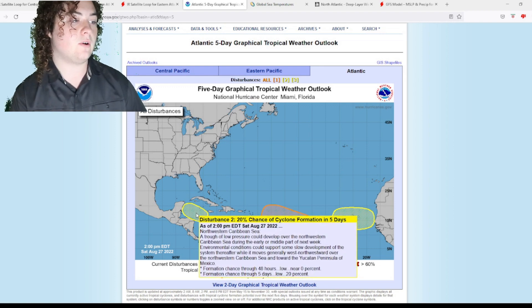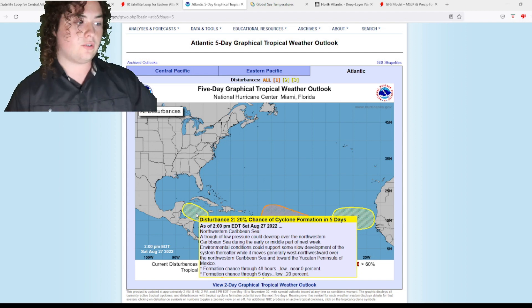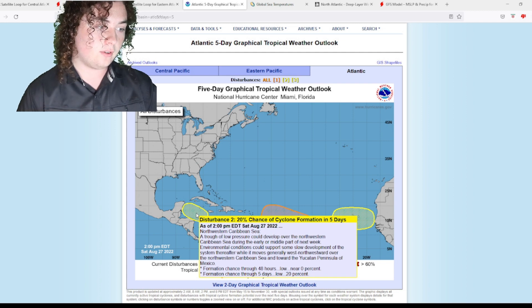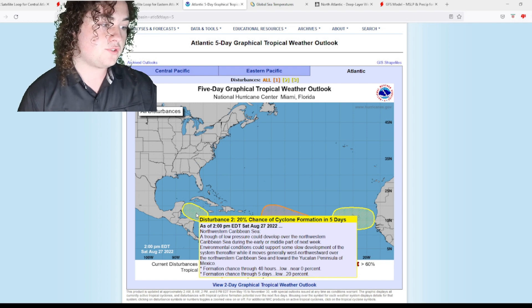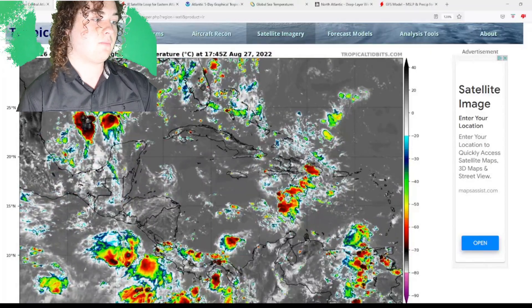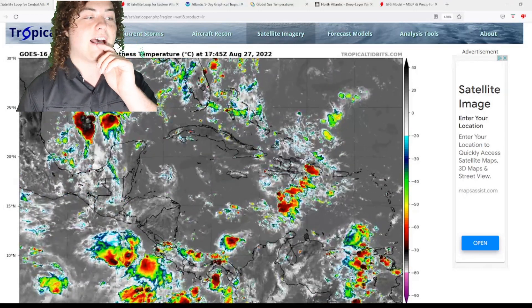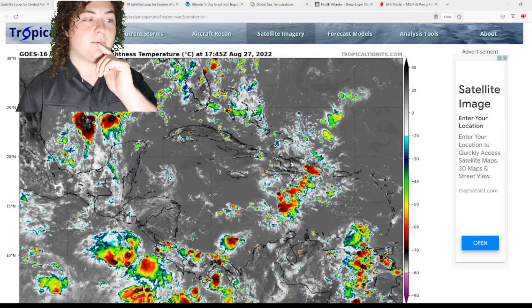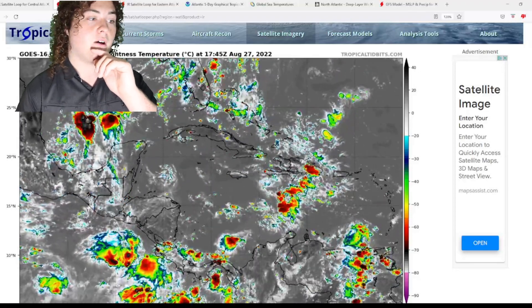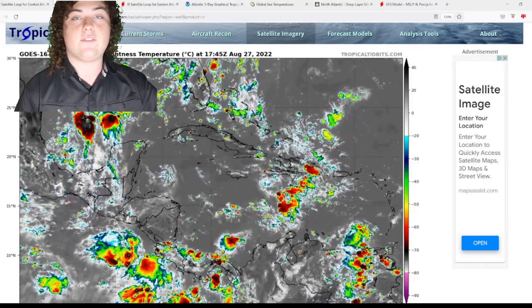Now moving to the Caribbean system, which I've also been watching for several days. A trough of low pressure could develop over the northwestern Caribbean Sea during the earlier-to-middle part of next week. Environmental conditions could support some slow development while it moves generally west-northwestward over the northwestern Caribbean Sea toward the Yucatan Peninsula of Mexico — a 20% chance of development in the next five days. The convection has been improving a lot over the last few hours, so this is something we'll have to keep a close eye on. The GFS also picks this up, and the chances might increase if convection continues to improve.